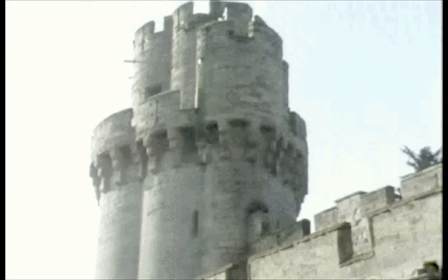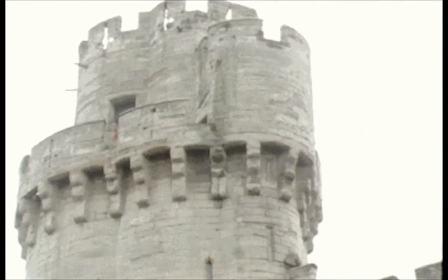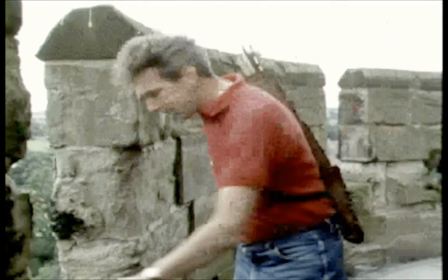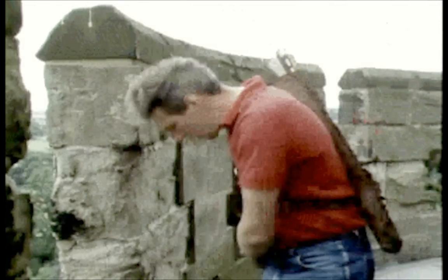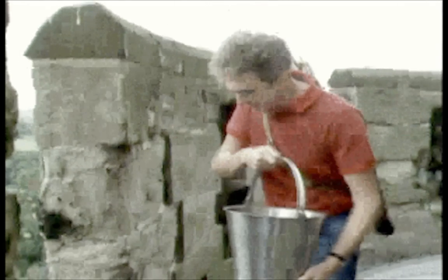Now let's take a look at this tower. It's even more elaborate — it's got an extra bit on the top, which was the guard room. It's a bit dangerous up here because of these gaps in the floor. They're called machicolations, and you use them for dropping stones, or for pouring nasty liquids like boiling pitch or quicklime onto the attackers beneath.